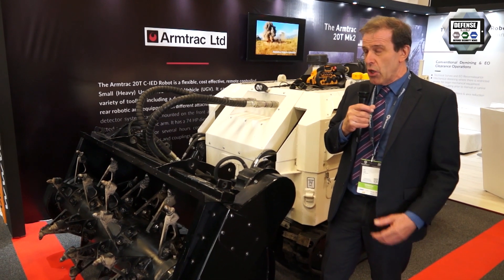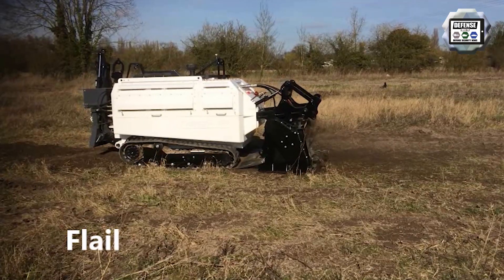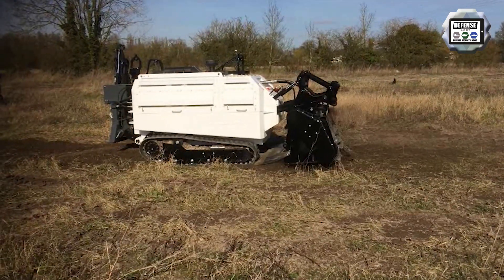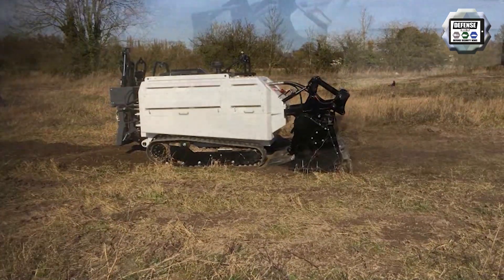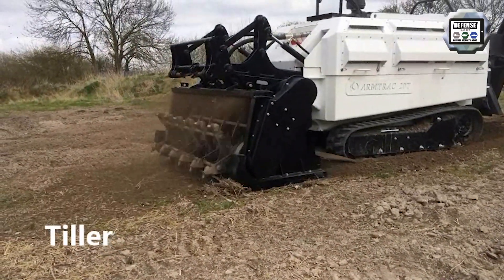If it's a commercial operation, we will work between 8 and 10 hours a day. If it's an NGO operation, it's normally between 5 and 6 hours a day. So we're clearing between 600 to 1,000 square meters per hour.